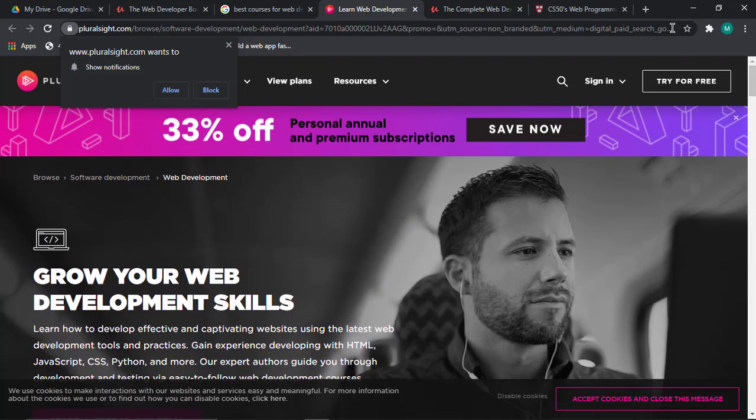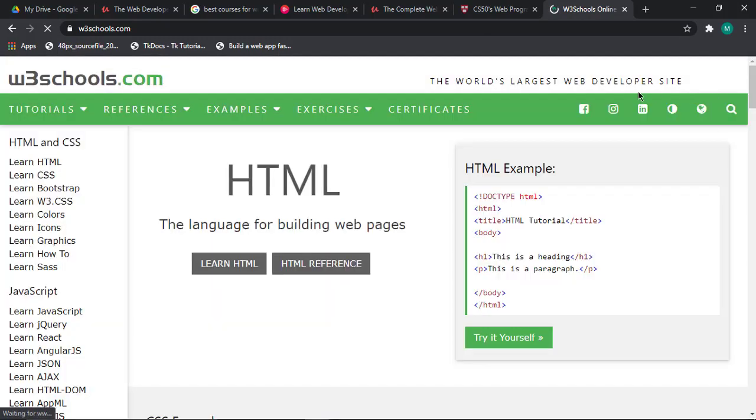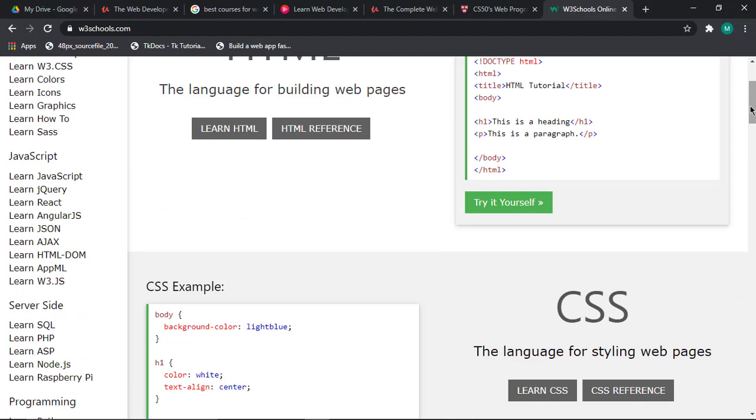Let's not forget W3Schools. If you are learning anything about web development and you have a problem with your CSS, JavaScript, or HTML, then W3Schools is there to assist you. And in case you are unable to solve your problem, go to Stack Overflow where you can post your problem and other developers will help you out.